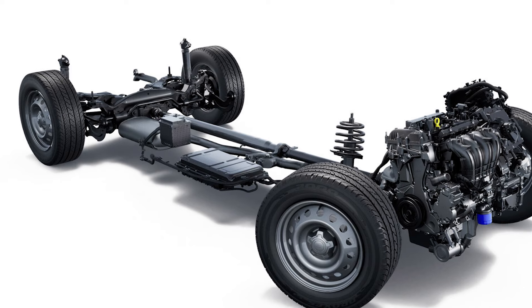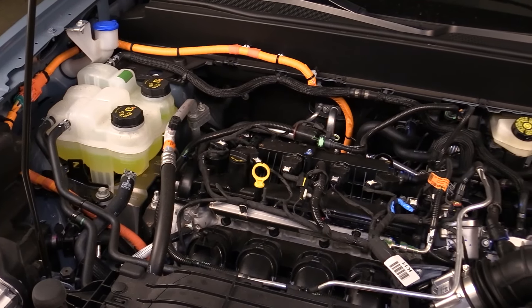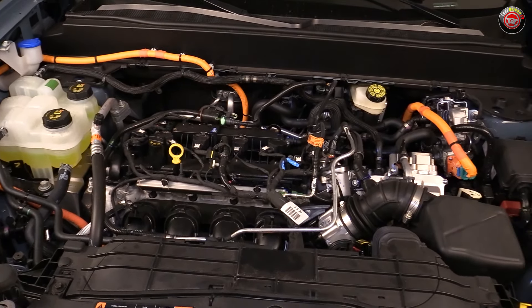That means selecting all-wheel drive gets you an independent rear suspension, as opposed to the twist beam axle found in front-wheel-drive hybrids. Fuel economy doesn't seem to get hit too badly either. Ford says the front-wheel-drive model continues into 2025 with a 42 MPG city rating, and the new all-wheel-drive model targets 40 MPG city. We have a deep-dive video on the Maverick all-wheel-drive hybrid powertrain on our Maverick playlist, linked below and at the end of the video.